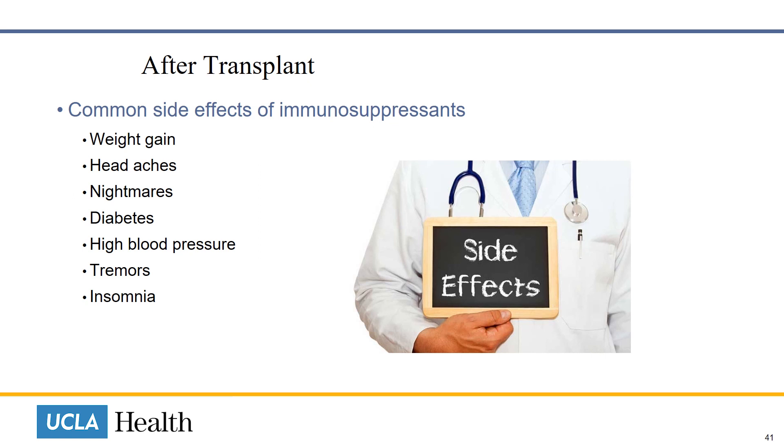As with all medications, there are side effects you can expect while taking your lifelong immunosuppressant medications: weight gain, headaches, nightmares, diabetes, high blood pressure, tremors, and insomnia.